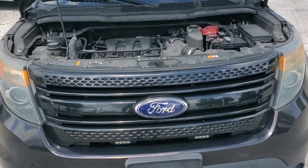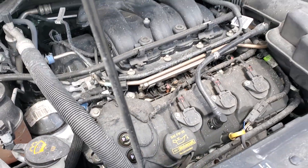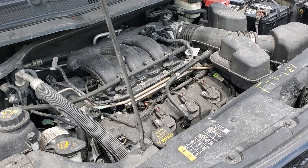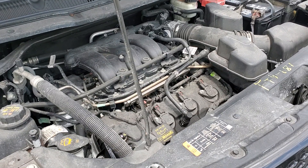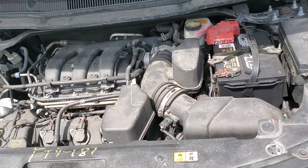The motor sounds good. It's got a 3.7 liter flex fuel, all-wheel drive. The motor sounds really good.